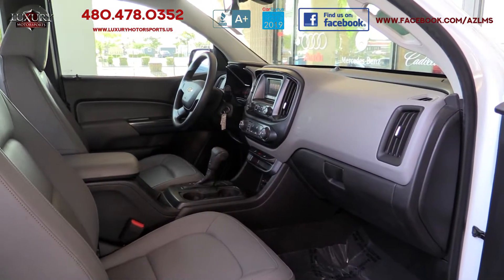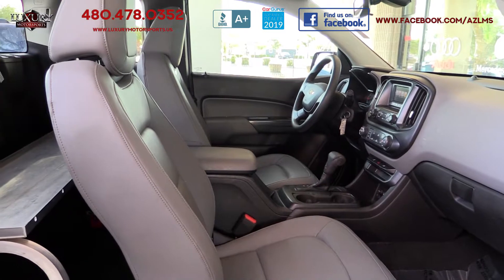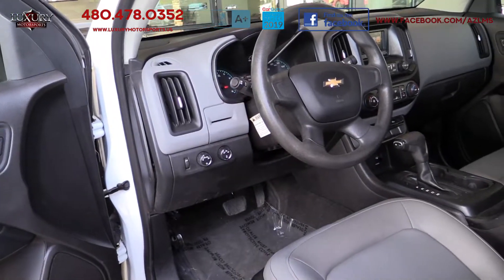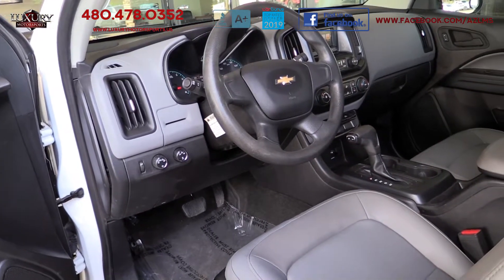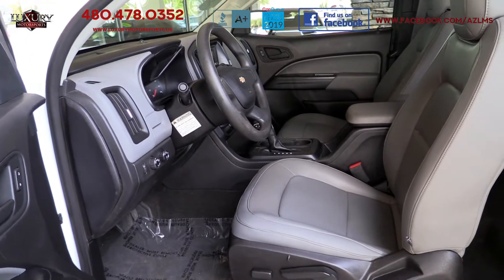The cabin of this sturdy workhorse is designed to handle your work equipment and has vinyl upholstery and floor covering for easy cleaning. The readouts and controls are well-placed and intuitive. You will find the seats remarkably comfortable with plenty of shoulder and hip room.